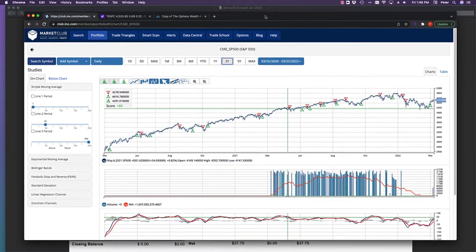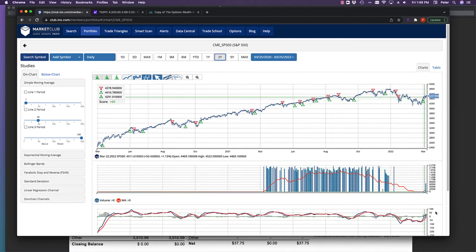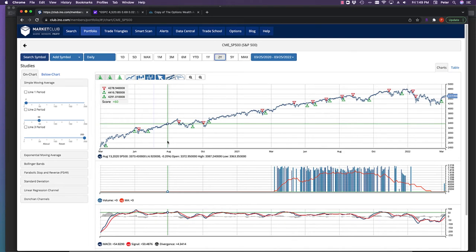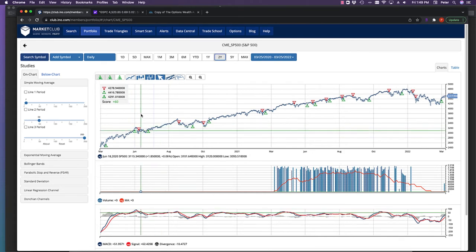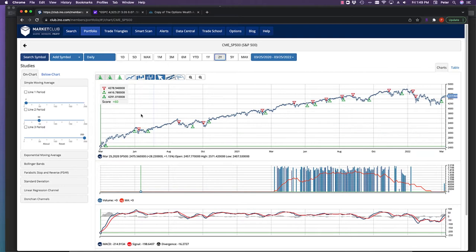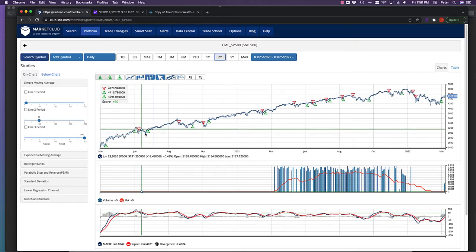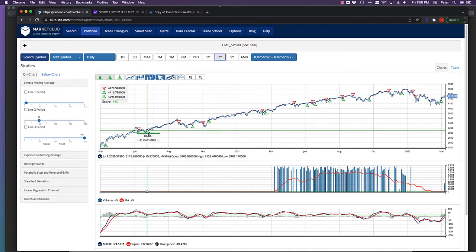Before I show you how I did in 2020 and 2021, let me give you a quick overview of what I do. I trade options — specifically on one ETF, SPY, and also SPX, so basically on the S&P 500. I don't trade individual stocks anymore. There are two strategies I trade: I buy long-term call options on SPY, otherwise known as LEAPS, and I sell credit spreads on SPX. I use Market Club signals to determine how and when I get in and out of trades.